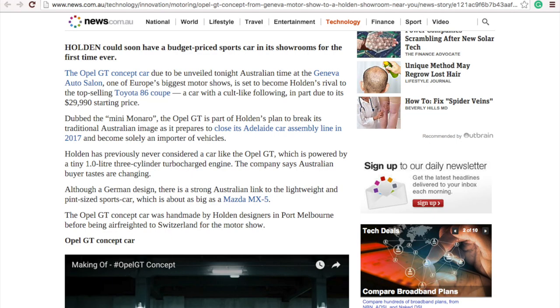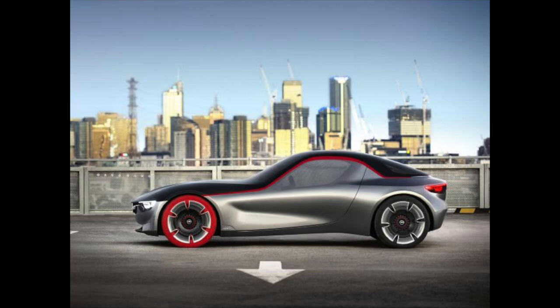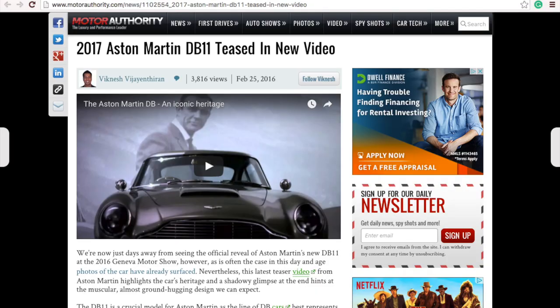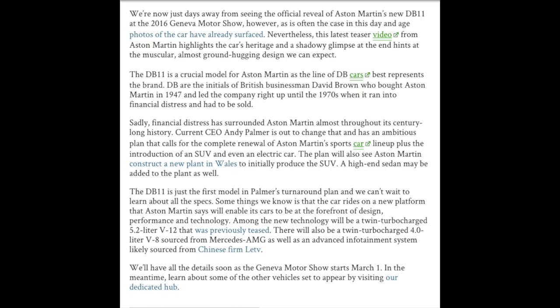Australian carmaker Holden wants to show everyone that they are leaders in design and technology in the automotive industry, so they built the Opel GT concept car, which is a light two-door sports car made to compete against the Toyota 86. The Opel GT will be shown off this year at the Geneva Auto Salon. And Aston Martin released a video teasing their new DB11 that will also be unveiled at the Geneva Motor Show.